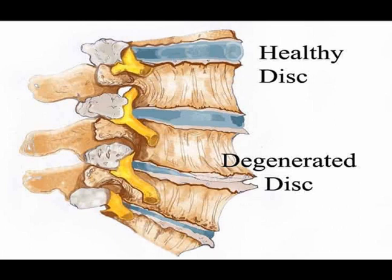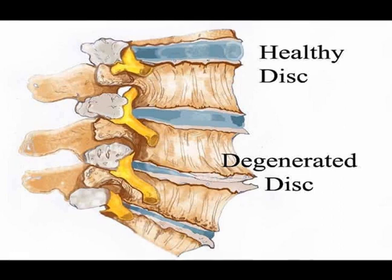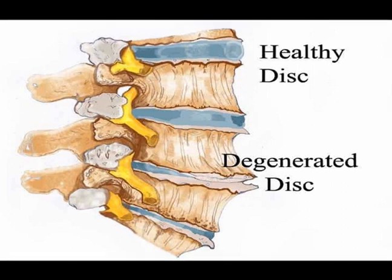Additional intrinsic factors include endplate thinning and fracture, changes in vertebral body endplate sclerosis, facet cartilage erosion, aging and laxity of spinal ligaments, and atrophy of spinal muscles — all of which can contribute to the development of intervertebral disc degeneration.